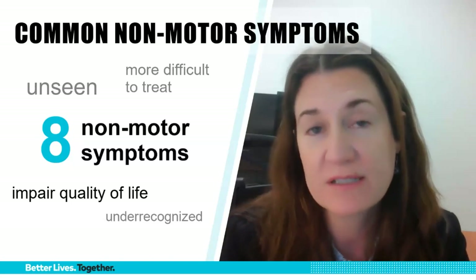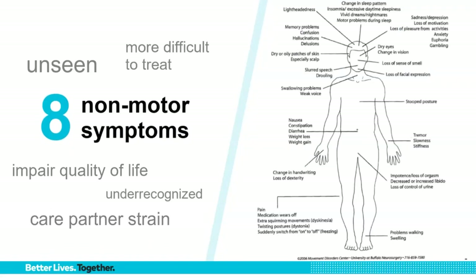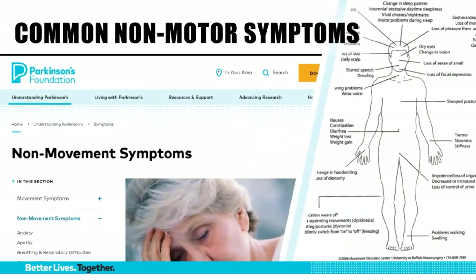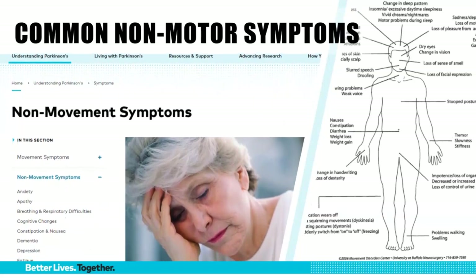These non-motor symptoms do have a greater impact on care partner strain as well. In this diagram you can see, just without reading the words, how much of the body can be potentially impacted by Parkinson's disease — so many different organ systems. For a more comprehensive list of potential non-motor symptoms in Parkinson's, the Parkinson's Foundation has a wonderful section of the website dedicated to this, so I encourage you to look at that.